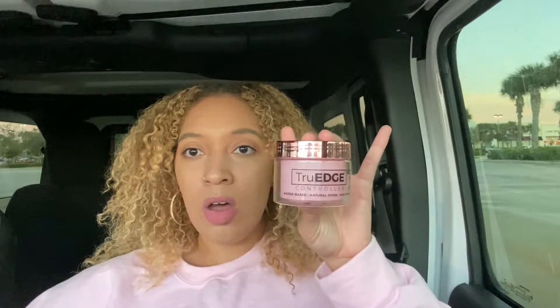I decided to go to a beauty supply store — not Sally's, because I feel like you should shop local. Since I don't do my edges, I don't own edge gel or any gel, but I purchased one that I saw all the girls using in their TikTok and Instagram videos. I figured if everybody was using it, it was a good option. I also bought a little brush to go along with it.